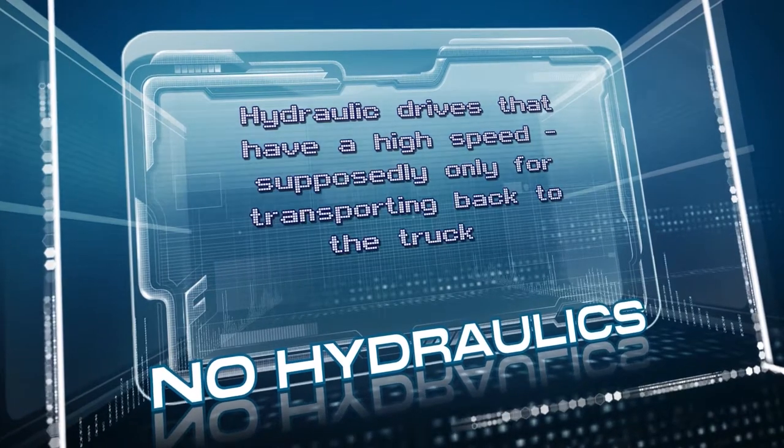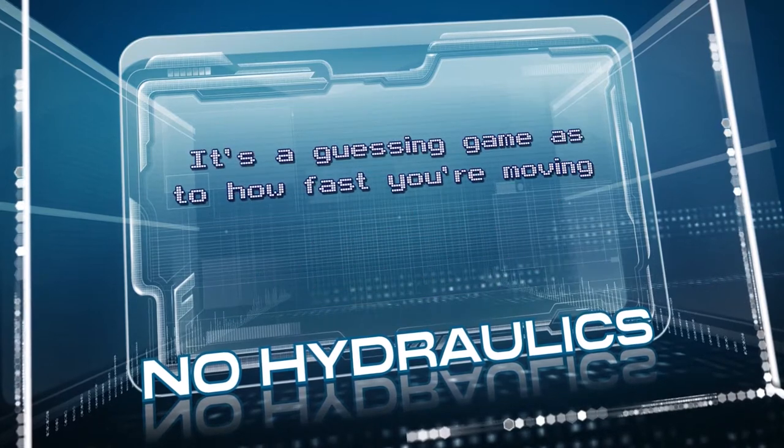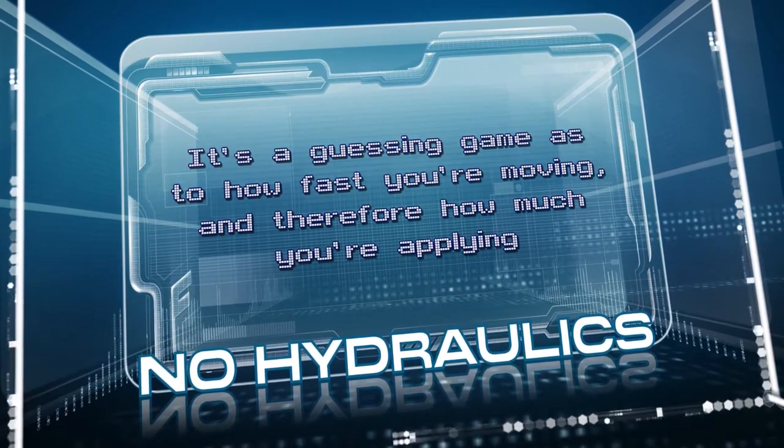Hydraulic drives that have a high speed supposedly only for transporting back to the truck just don't give you that control. It's a guessing game as to how fast you're moving, and therefore how much you're applying.